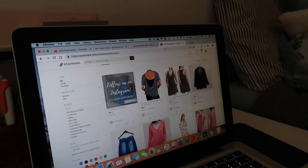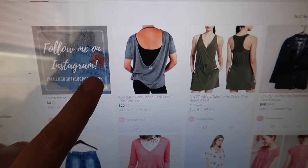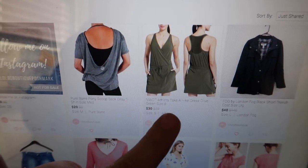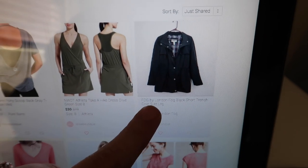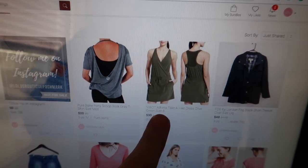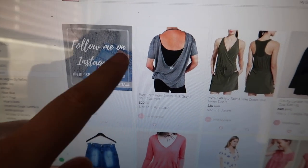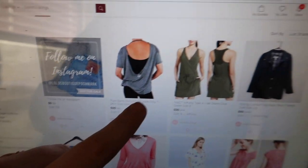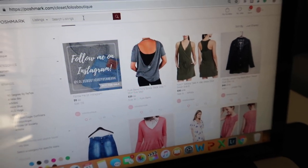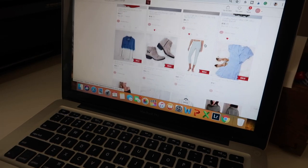I just shared my three new listings for today — I try for a minimum of three but am working toward five. First is a Pure Bar scoop-back gray t-shirt. Second is an Athleta 'Take a Hike' dress in a pretty olive green. Third is a Fog by London Fog black jacket, originally $140, listed at $40. The athletic dress was originally $79, basically brand new, listed at $30. The t-shirt also looks like it's never been worn, listed at $20. I price everything based on comparing similar sold listings on Poshmark.